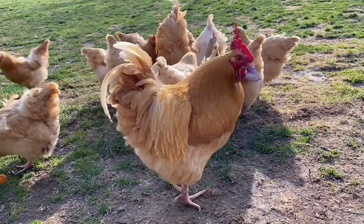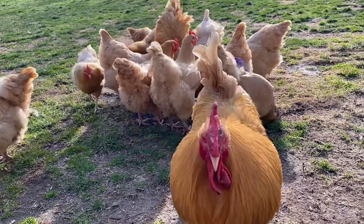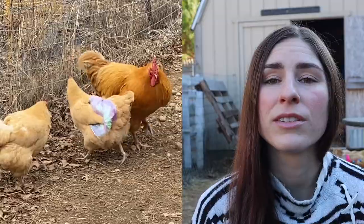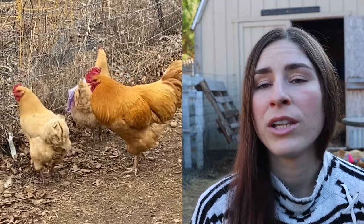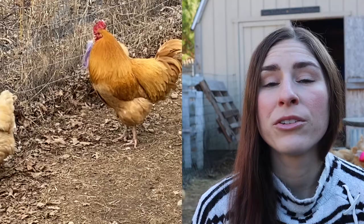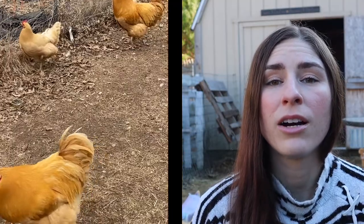I really like that the roosters are very protective of the hens. I also feel it reduces stress on my hens because they can just enjoy pecking away looking for bugs without worrying about predators — they know the roosters are on alert and are going to protect them. I am very happy to have two roosters.